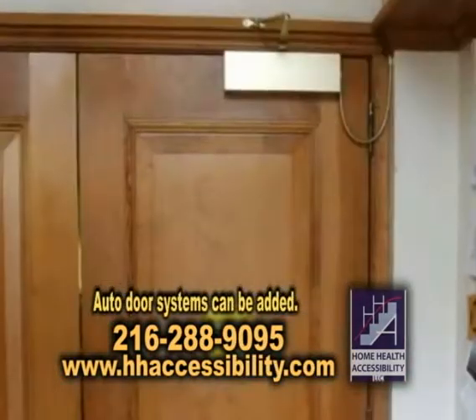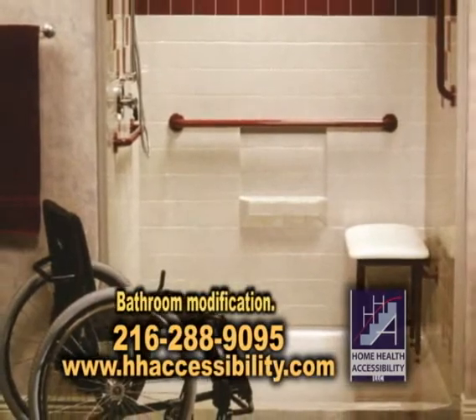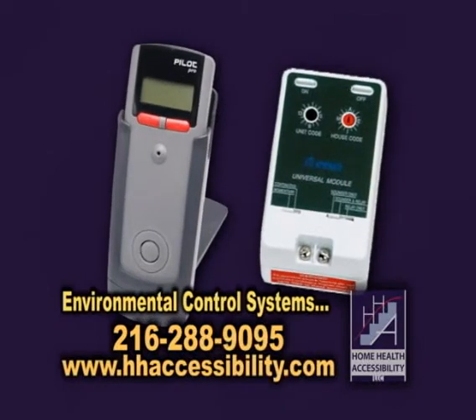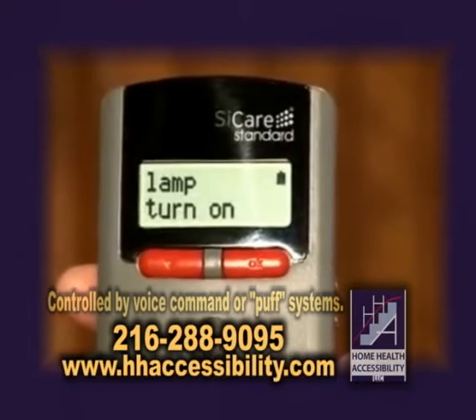We also add auto door systems. We can add a stair lift system, and we can change their bathroom so that it's easier for their wheelchair to get into. We also can set up a ceiling lift system, and we also can install an environmental control system — a voice command or a puff system. Say if they need to turn a light on, the system will actually turn it on.